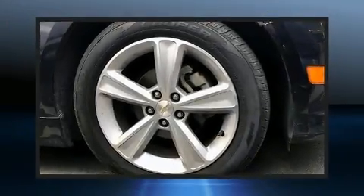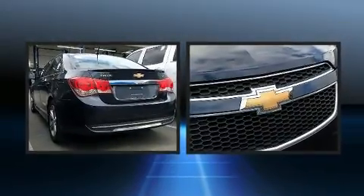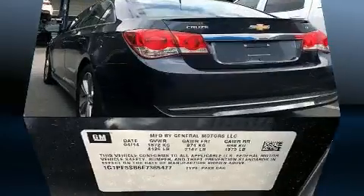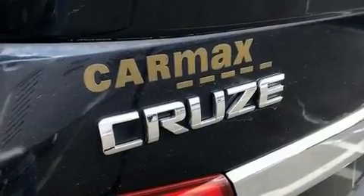The 2014 Chevrolet Cruze. This four-door, five-passenger sedan just recently passed the 50,000 mile mark. Performance and efficiency are both prioritized thanks to the efficient four-cylinder engine, providing a smooth and predictable driving experience. Both high fuel economy and flexible performance are assured by the six-speed automatic transmission.